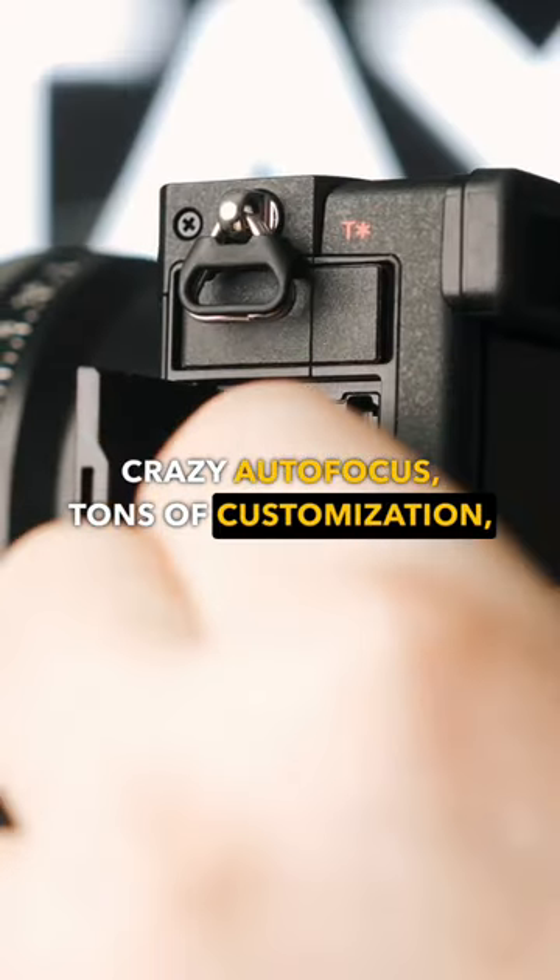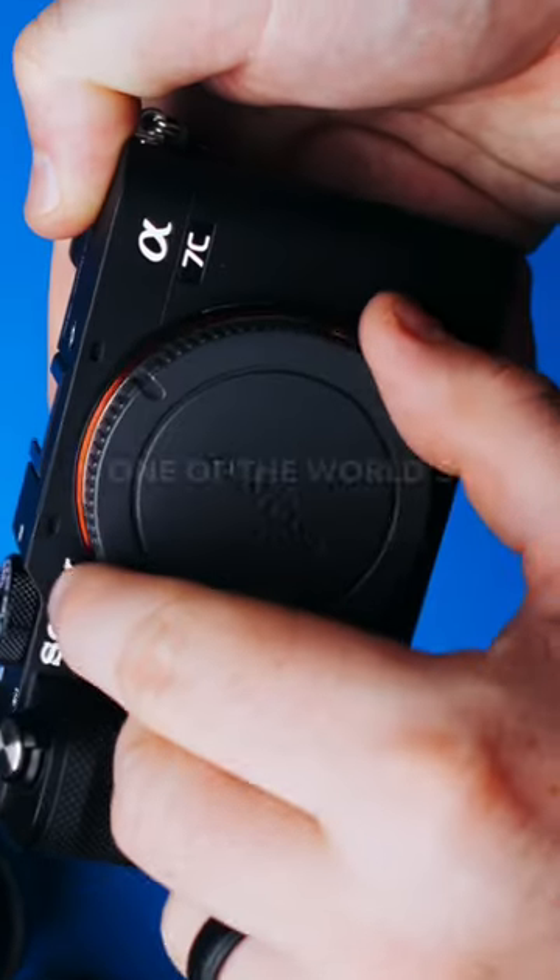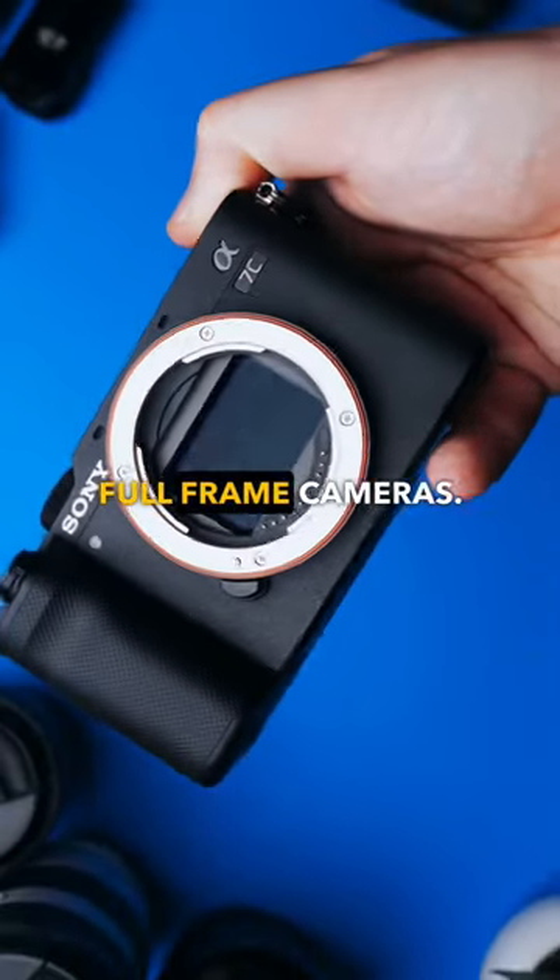It has tons of customization, amazing battery life, takes awesome photos, and is one of the world's smallest full-frame cameras.